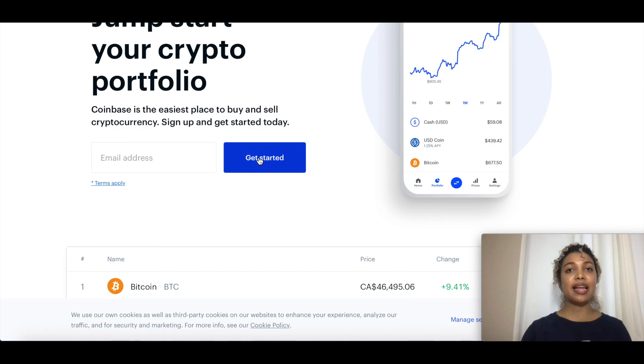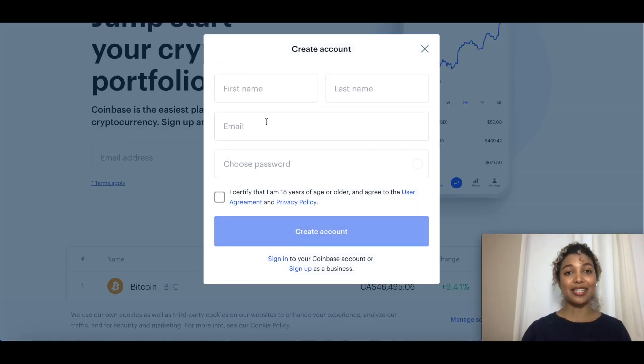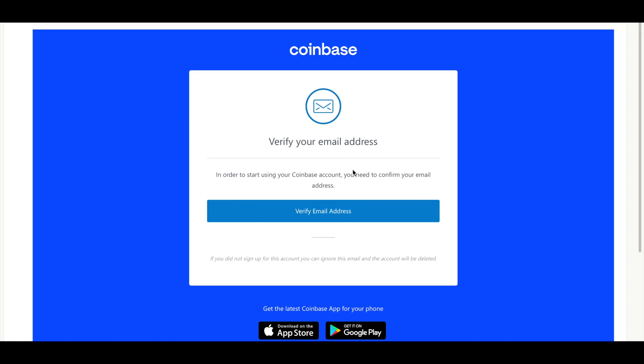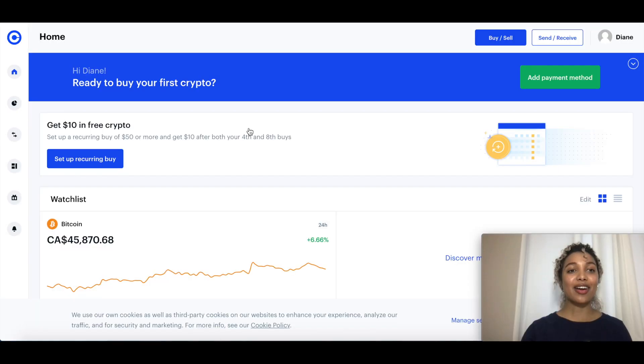Let's click on the button — it's going to ask us for some simple details: your name, email, and password. Please note that you must be over 18 years of age to create a Coinbase account. They will verify this because you'll have to verify your ID. Once you do, you'll also have to verify your email — you'll get an email and just click on 'verify email address' to complete account creation.